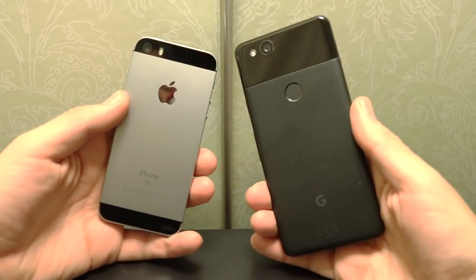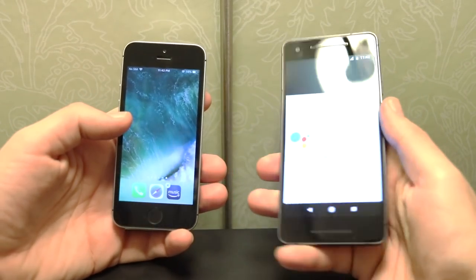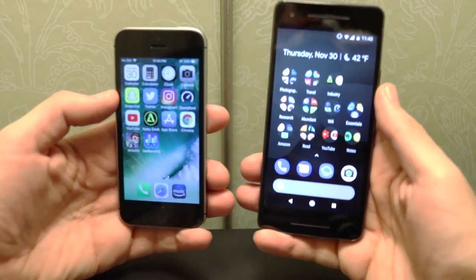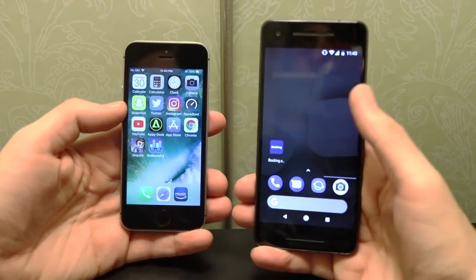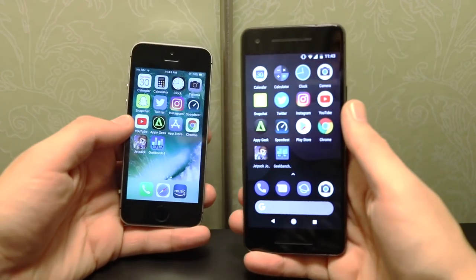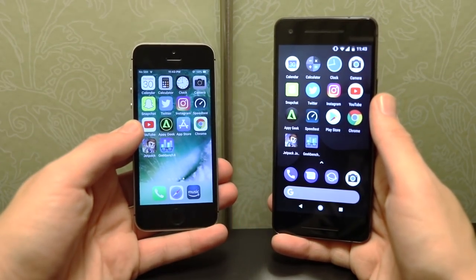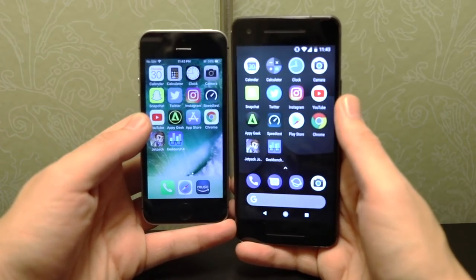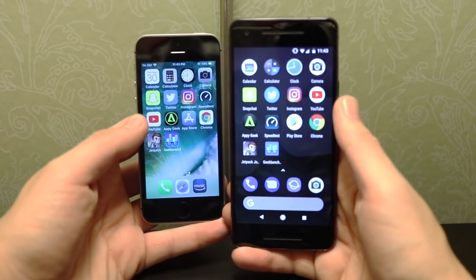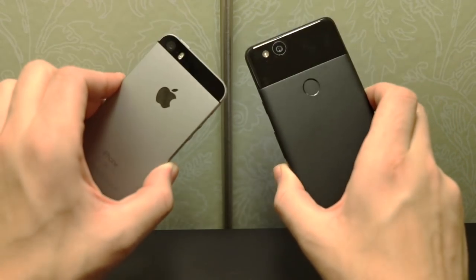That wraps it up between the iPhone SE and Google Pixel 2. The Google Pixel 2 is way faster than the iPhone SE as you've seen in this video. I know a lot of people are fans of the SE and there's nothing wrong with that, but the Google Pixel 2 is much faster in day-to-day tasks. Any questions or comments, drop them below. I've covered almost every conceivable question about the SE on the channel, and we're still working on Google Pixel content — so subscribe to see that. Nick here, catch you in the next one.